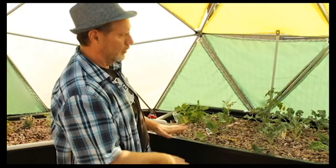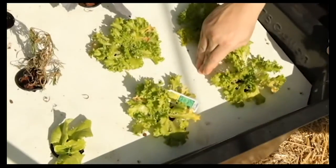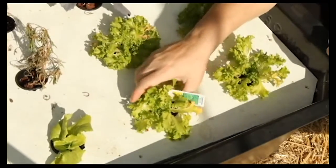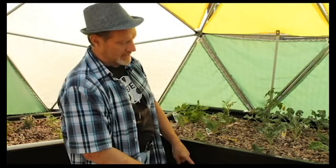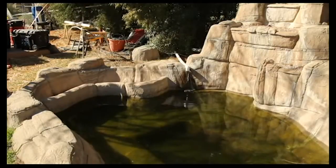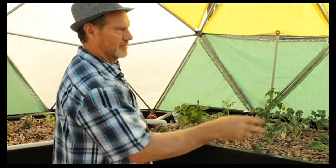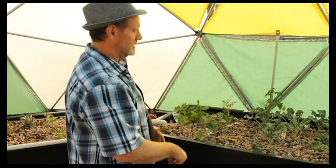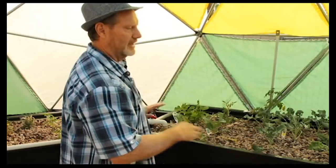When the main grow bed fills up and drains, it flows into the floating beds. When the floating beds overflow, they drain back into a tank, and when that tank gets too high, the water returns to the pond. The water comes in from the pond, is distributed throughout the grow beds and float tanks, and then returns to the pond for recharge.